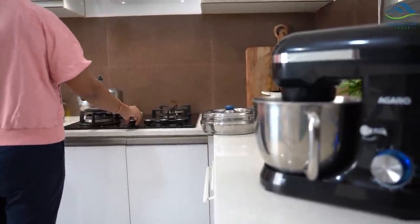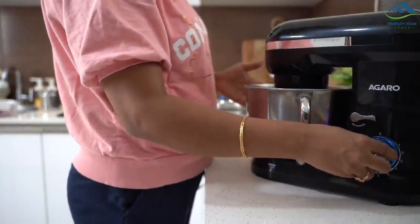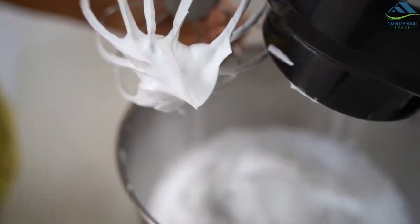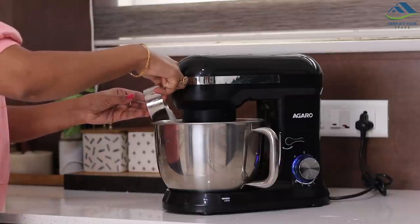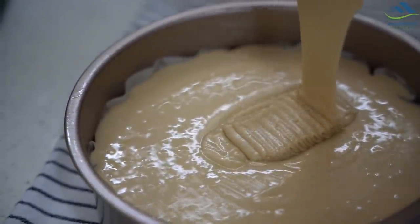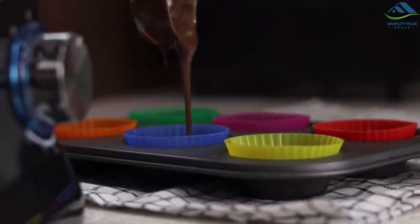You can mix, whip and knead in large quantities without using any strength, whereas doing it manually demands a lot of strength and time. Plus, it does a more thorough and impactful job than you could do manually. Whether you want to bake once in a while, do it regularly, or run a baking business, it can be a perfect choice as it makes everything a lot easier.